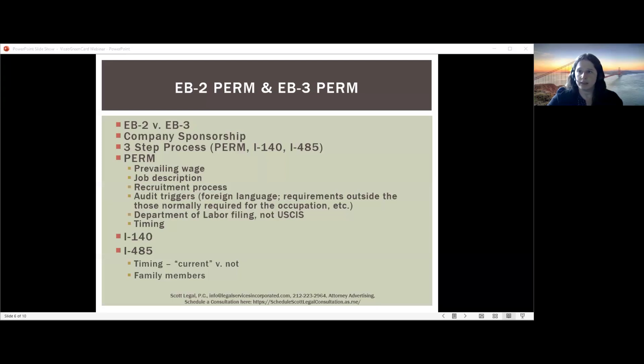The Department of Labor can either certify, deny, or audit the application. There can be audit triggers — things in your application that make it more likely the government will ask for more information to prove the employer properly conducted recruitment. For example, a foreign language requirement can be an audit trigger if it's not obvious why you need one. If the job is a Spanish teacher, it's clear why Spanish is required. But for an office job where a lawyer is required to speak Spanish to some clients, you face a very high standard to prove why this is a business necessity. Similarly, any requirements outside what the Department of Labor considers normal for that occupation must be flagged on the application, and the employer must explain why, for instance, a bachelor's plus five years is required when the DOL considers a bachelor's plus two to be normal.